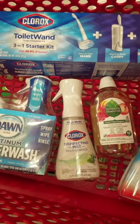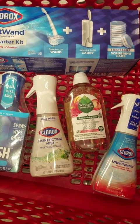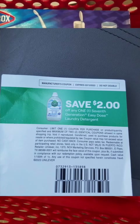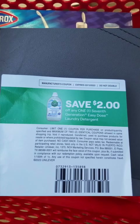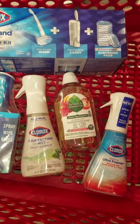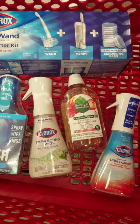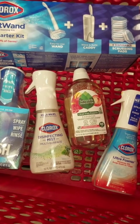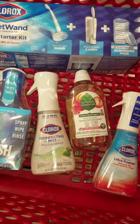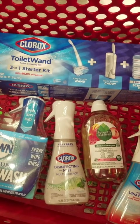We had a 10% Target Circle on the 7th Generation laundry soap that took off $1.39. I also found a $2 hang tag coupon and that scanned just fine at the register. We also have a $3 rebate coming back on the 7th Generation on Shopkick. On the Clorox disinfecting mist we're going to get back $2 from Ibotta and $0.20 from Shopkick. On the Clorox wand I had a $3 Target Circle digital coupon.